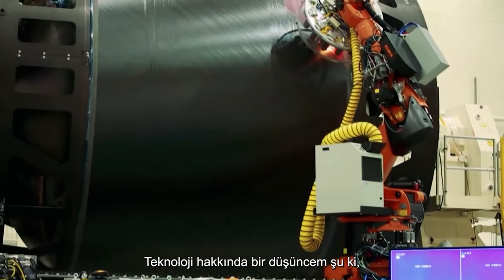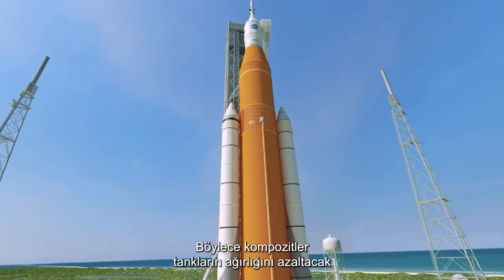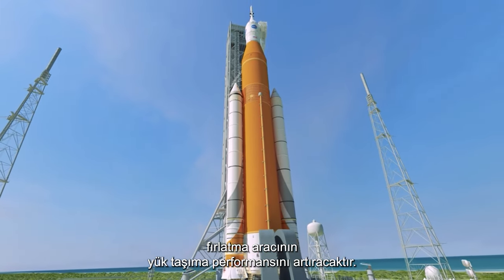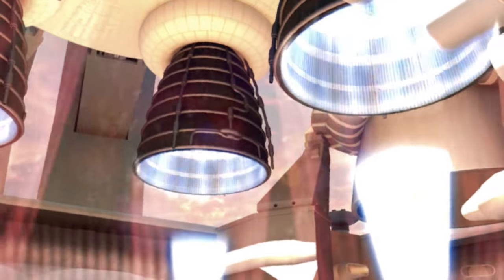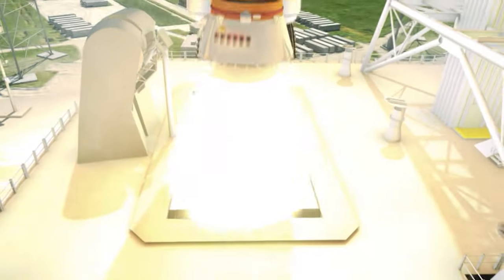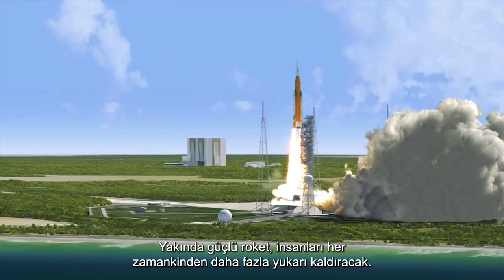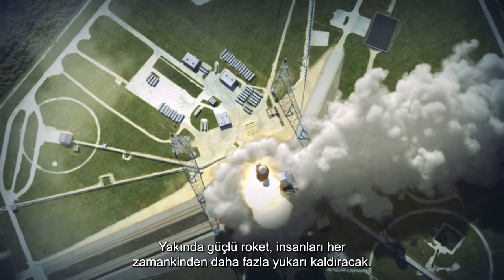It's all about technology. If you don't develop technologies for the future, you won't go where you want to go. The composites will decrease the weight of the tanks, increase the payload performance of the launch vehicle, and basically enable things we otherwise couldn't do. Soon the mighty rocket will lift human beings up further than ever before.